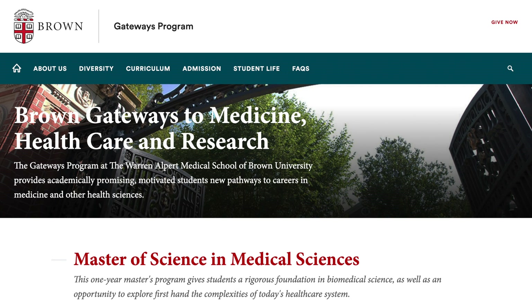The Special Master's Program I did — and I have a whole separate video on it — is called 'Gateways to Medicine, Healthcare and Research' at Brown University, a Master of Science in Medical Sciences. I went there and, God being so good, I got a 4.0 GPA. That really strengthened my numbers. Medical schools want to see an upward trending GPA and that you keep improving yourself.